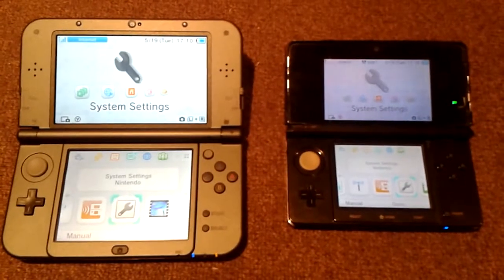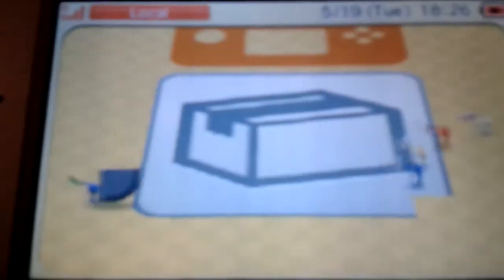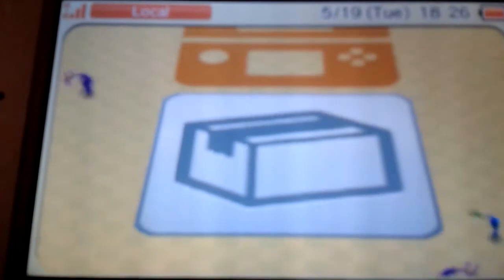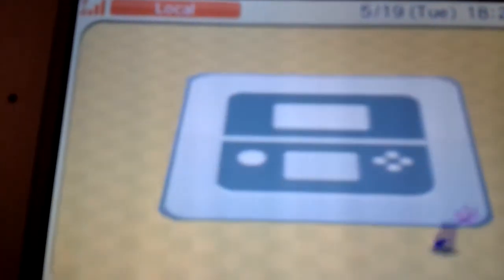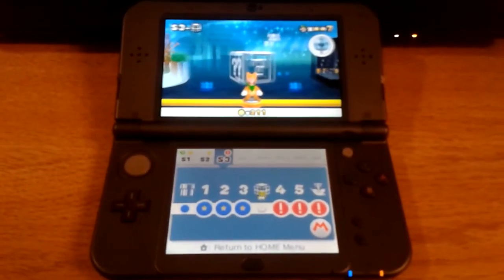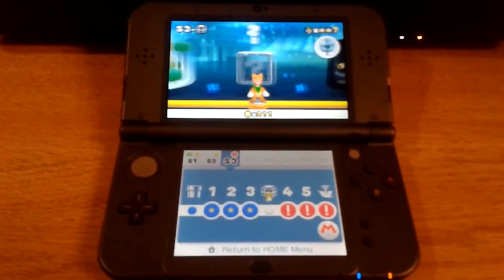Now I'm about to transfer all my save data from this 3DS to this one. This is taking a long time — I thought those Pikmin get charged by the hour. Those are some strong Pikmin. What kind of steroids were they taking? I just completed the system transfer. And now if you'll excuse me, I'm going to play some Super Mario 3D Land on my new Nintendo 3DS.